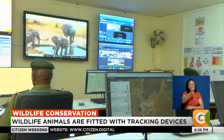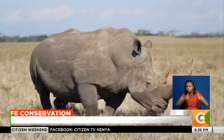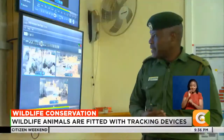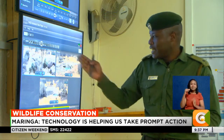Whenever any wildlife go into those water points, we are able to see — for example, rhinos — because they have earmarks on them. We are able to zoom in and identify what rhino it is. We can also use this for security, because if poachers or bad people bump into these cameras, we can quickly call the security within those areas to go and respond.